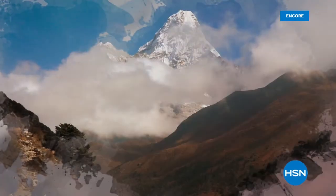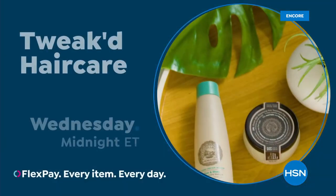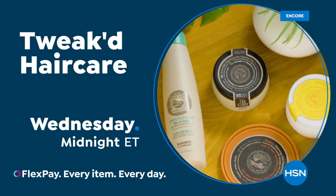Ingredients rich in tradition, born from the clouds and foothills of the Himalayan mountains — clean beauty that protects, nourishes, and repairs hair and skin. Shop the Tweaked by Nature Beauty Collection on HSN and HSN.com.